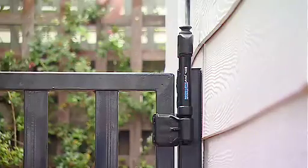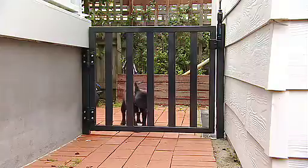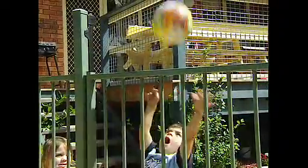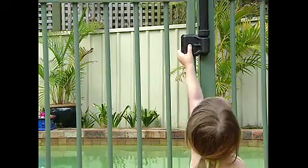The award-winning MagnaLatch has become the world standard in safety gate latching devices. The popular top pole model is the ideal child safety and pool safety gate latch because it can be fitted to common height fences so that the release knob is well out of reach of small children.